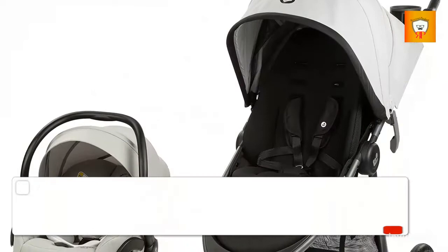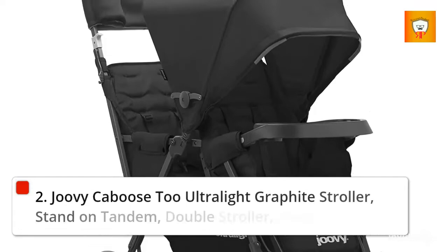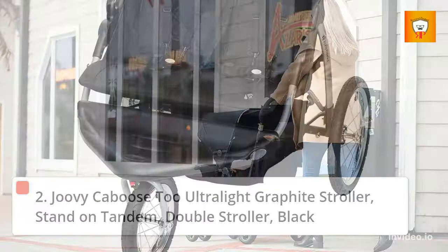1. Maxi Cozy Gia XP 3-Wheel Travel System, includes stroller and Meco XP Infant Car Seat, Midnight Moon. 2. Juvica Boost 2 Ultra Light Graphite Stroller, Stand-On Tandem, Double Stroller, Black.